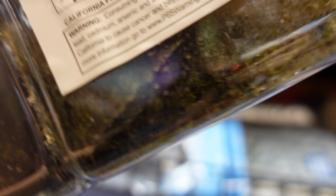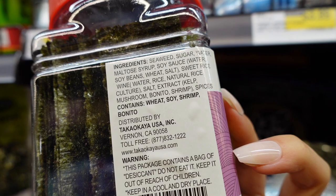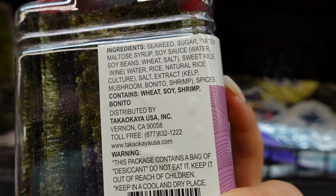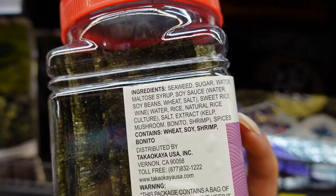Let's see if the other brand is better. This one has sugar and maltose syrup but does not have MSG. It may actually be a little bit healthier — it has mushroom spices, sweet rice wine, and soy sauce. It doesn't have MSG, so this one is actually a healthier version.